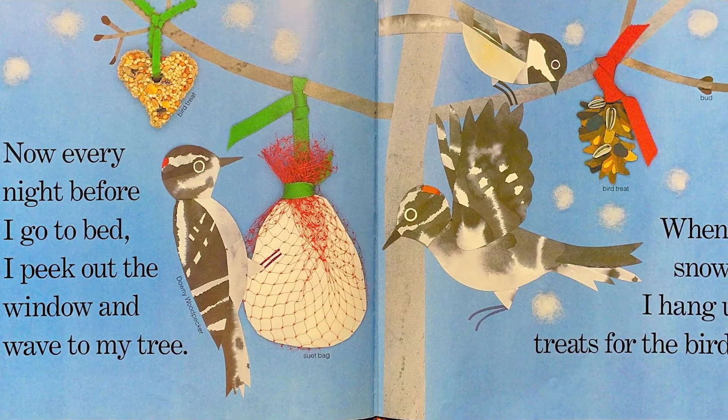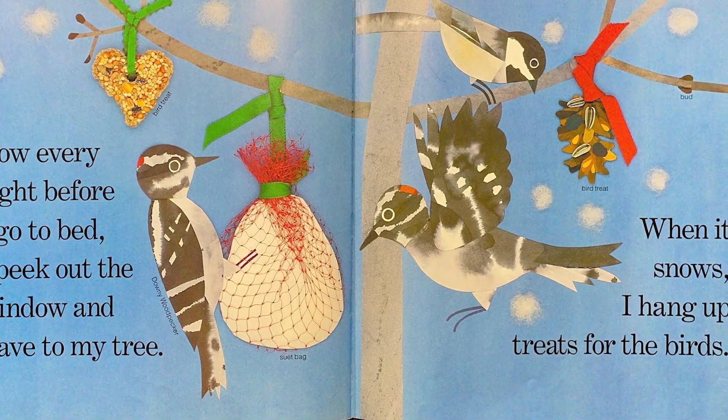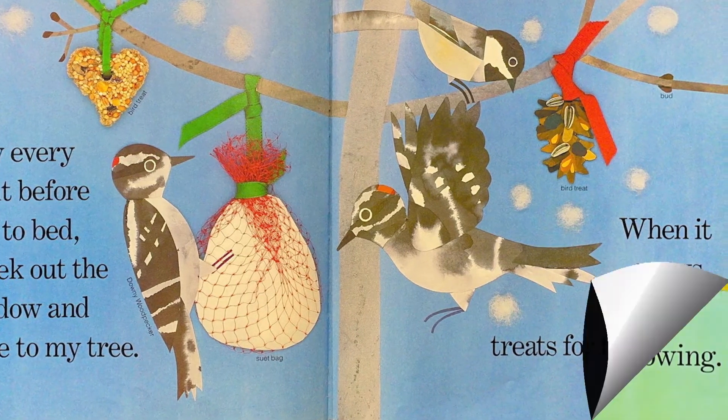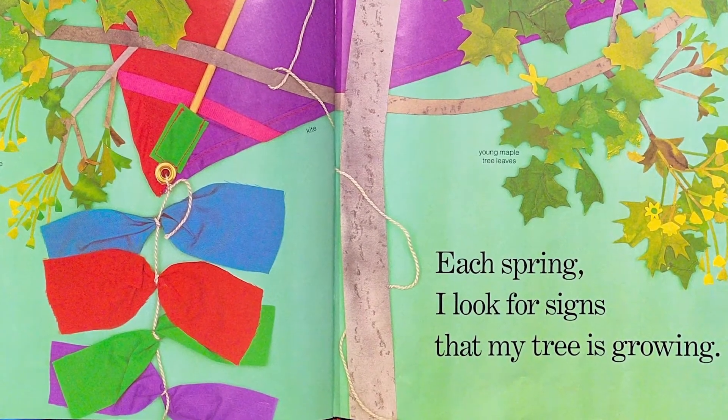Now every night before I go to bed, I peek out the window and wave to my tree. When it snows, I hang up treats for the birds. Each spring, I look for signs that my tree is growing.